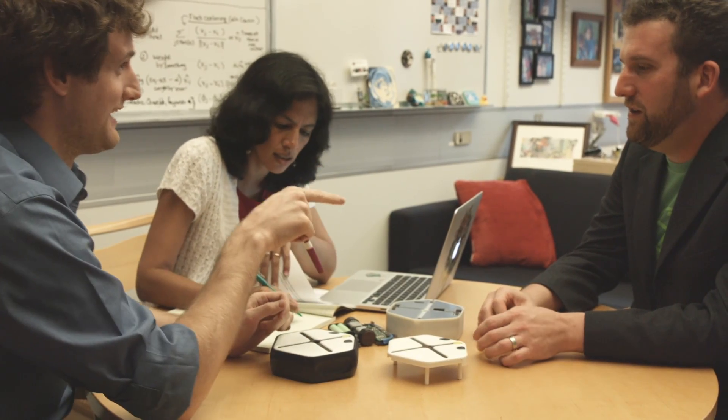We've been working on Root for several years here at Harvard. At first, I wanted Root for my undergraduate classroom to teach AI and Intro to Robotics. But then we realized that kids of all ages like Root and there's so many things you can learn with it.